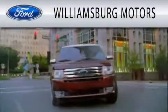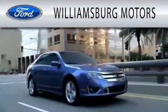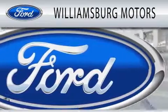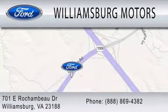Williamsburg Motors is dedicated to doing everything possible to ensure that the experience you have selecting your next vehicle is as pleasant as possible. We're located at 701 East Rochambeau Drive in Williamsburg.